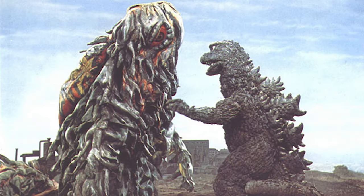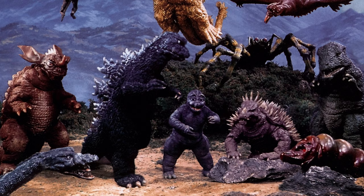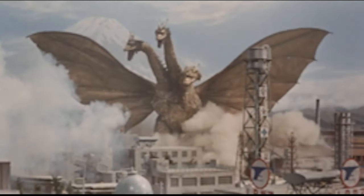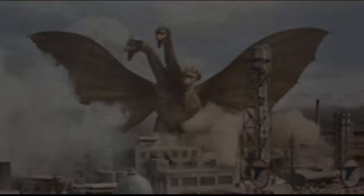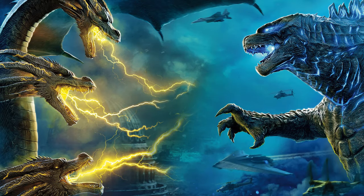Over the years, Godzilla has fought many, many different enemies. We won't list them all, but we can go through a couple of the most common and well-known ones. King Ghidorah is one of the most famous monsters — a golden three-headed dragon that can fly and uses lightning-like gravity beams. He can also cause extreme gusts of wind with his wings, and can be viewed as another alpha that directly challenges Godzilla's reign.